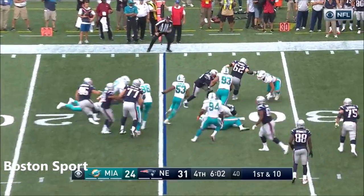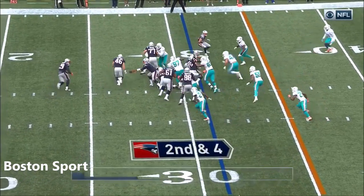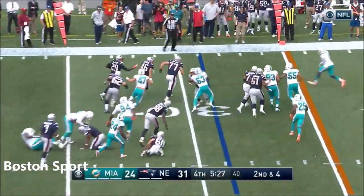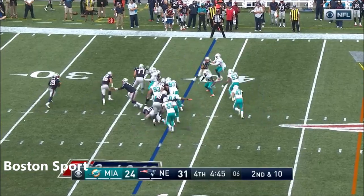Blunt, left side, 34-7. Blunt, left side, with blockers — first down. With how much of the playbook he knows.